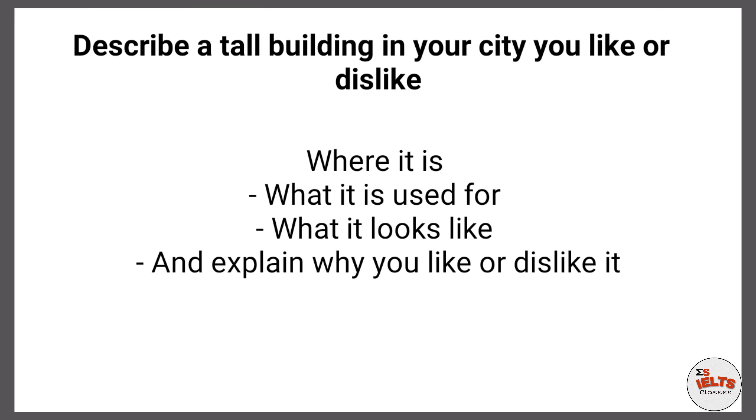In this video I will discuss a cue card: 'Describe a tall building in your city you like or dislike.' The bullet points are: where it is, what it is used for, what it looks like, and explain why you like or dislike it.